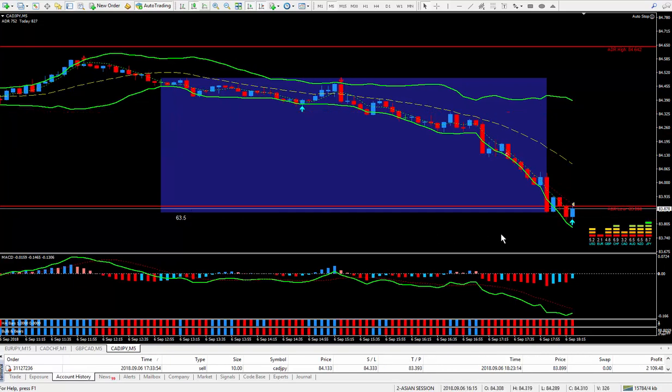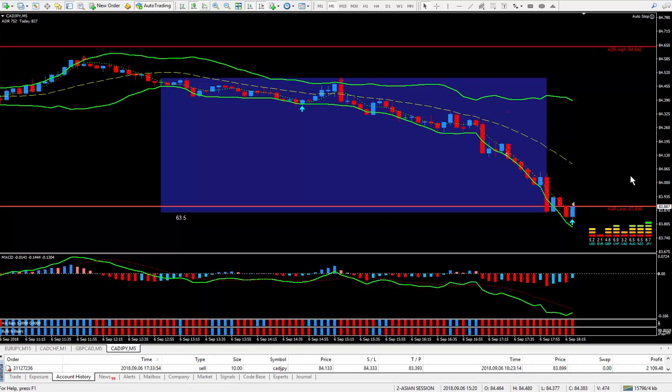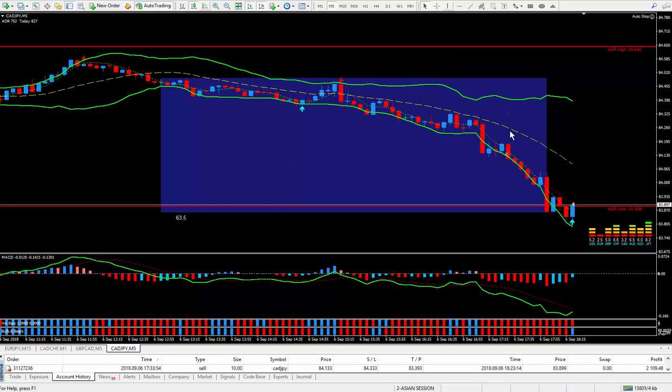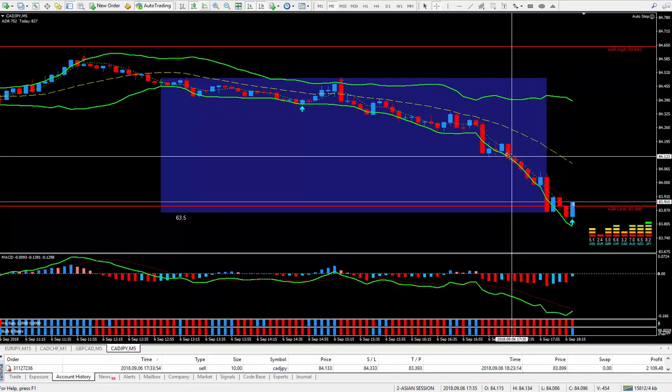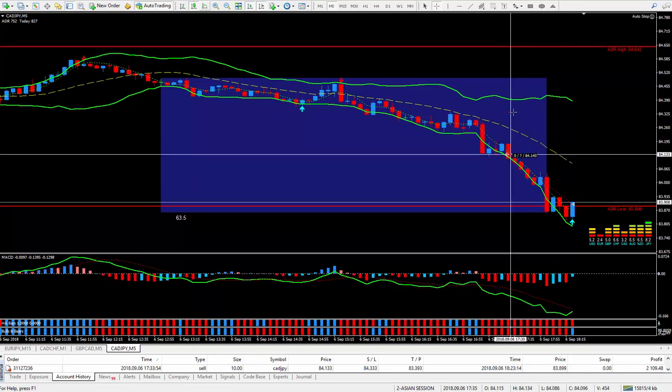I decided to close the trade. I'm happy with the pip total, and secondly I have to run some errands and I don't want to come back and be surprised — I'd rather end up with a profit than give the profit back. I took this trade on the CAD Yen, right at this cursor here, with my 20-pip stop, and I closed out just now at 23 pips, almost 24 pips.